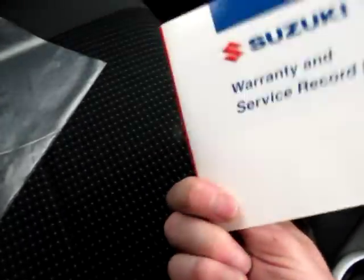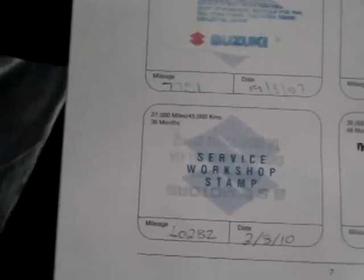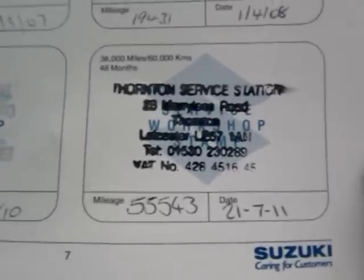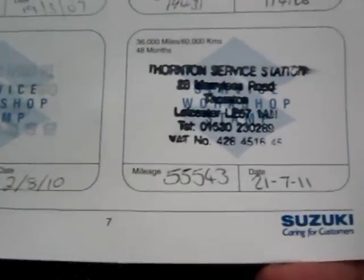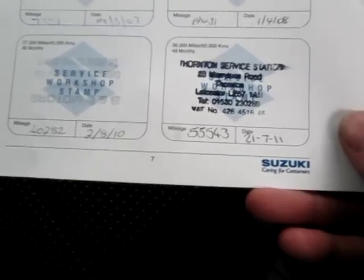The service history is here in the Suzuki book, showing a first service at 8,000 miles, then at 19,000 miles, then a jump to 40,000. We've just had it serviced at our service station at 55,000 miles on the 21st of July 2011. The next service is due in 12 months or 18,000 miles.